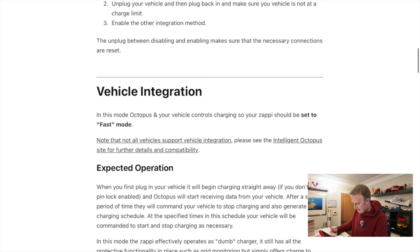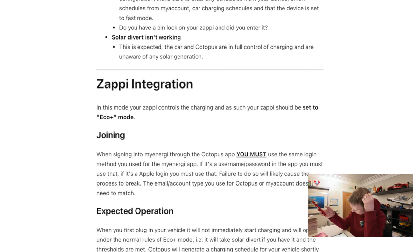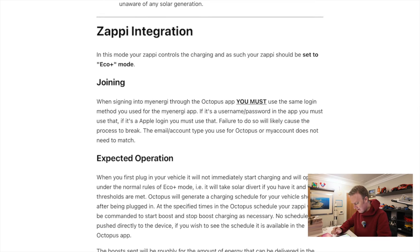So — vehicle integration, I don't want to do that. I want to do the Zappi integration. In this mode, your Zappi controls the charging and as such, your Zappi should be set to Eco Plus mode. When signing into myEnergy through your Octopus app, you must use the same login method you use for the myEnergy app.